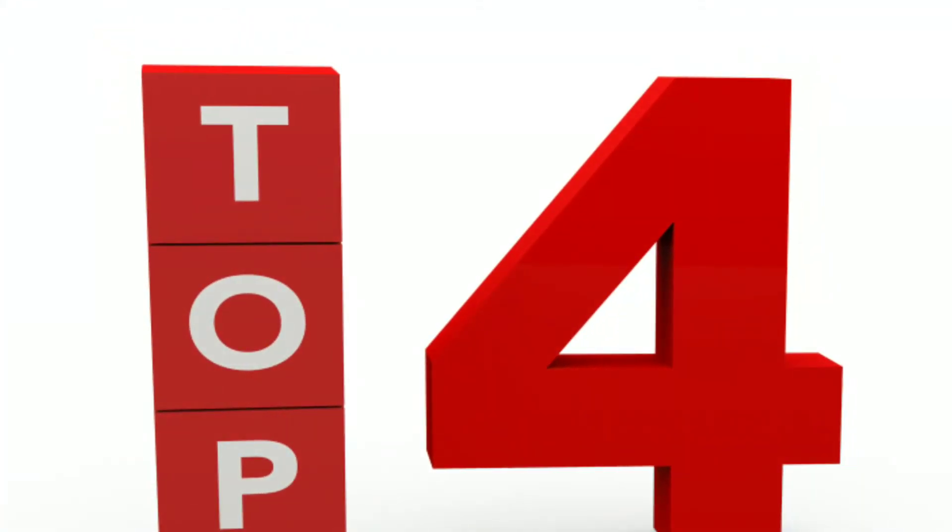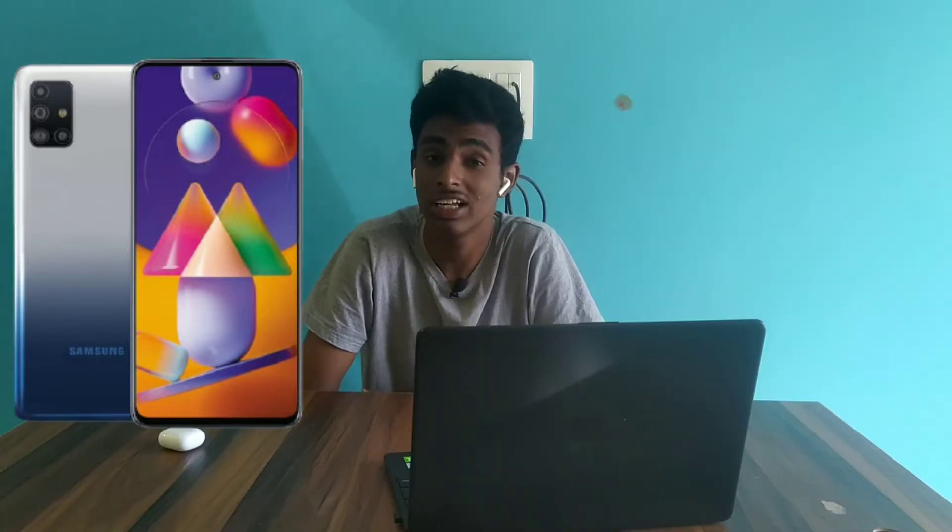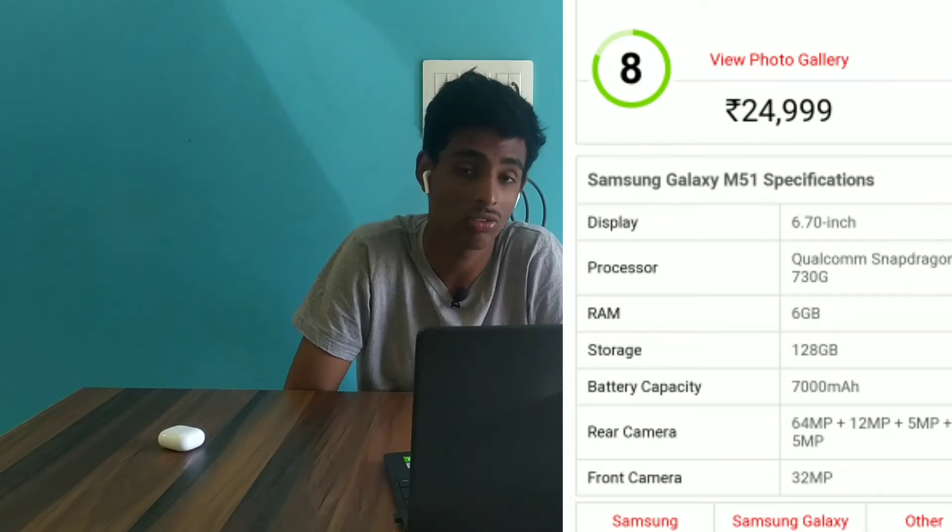Top 4 is the Samsung Galaxy M51, which uses an Exynos 9611 processor. It features a 64MP main camera with 25W fast charging. The battery pack is substantial and the phone offers good coverage. It is available with 6GB RAM and 128GB storage, under the 25,000 budget, with 6.7 inch Full HD+ Super AMOLED Plus display.